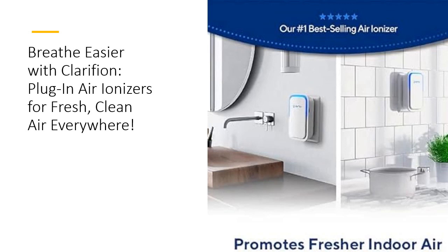Experience the power of negative ion technology with Clarifion. Unlike traditional air purifiers, Clarifion requires no air filter replacements, saving you time and money. Its sleek design and low noise operation make it perfect for every room in your home.